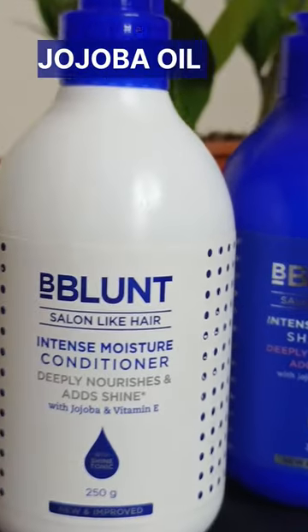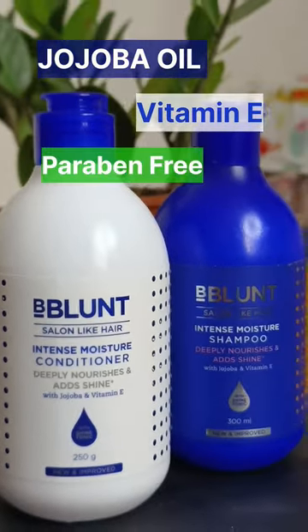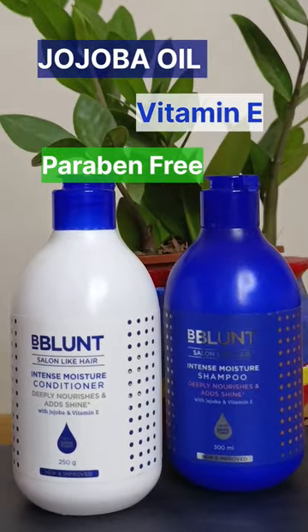If you want to do something like this, I have a solution. I can fix it with B-Blend Intense Moisture Shampoo and Conditioner. B-Blend Shampoo contains Jojoba Oil and Vitamin E, and is also Paraben Free. It will make my hair shiny and healthy.